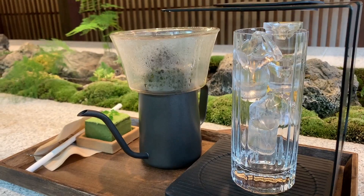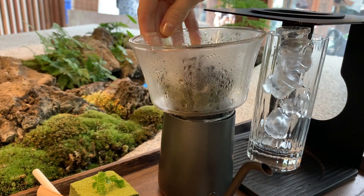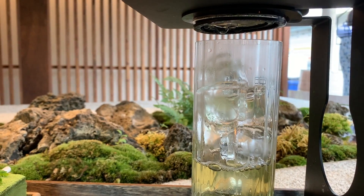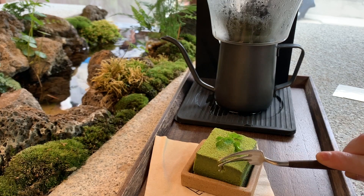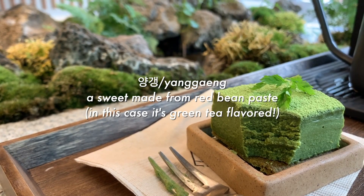I somehow ordered myself a hand drip but it's green tea. I could not be happier — these are all my favorite things in one place. We'll be back. Amazing.